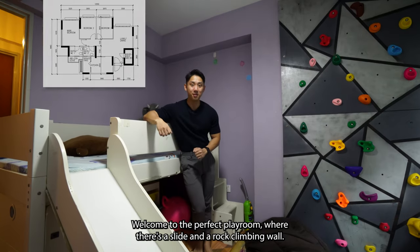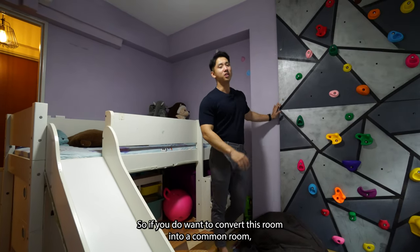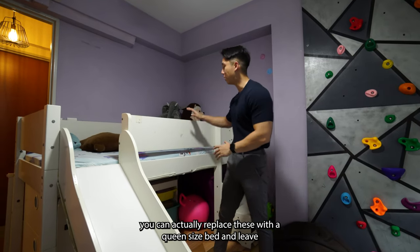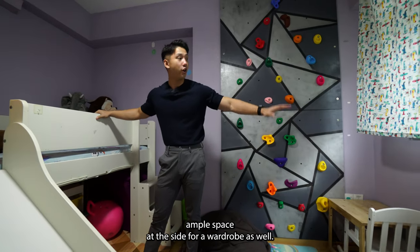Welcome to the perfect playroom, where there's a slide and a rock climbing wall — how cool is that! If you do want to convert this room into a common room, you can replace this with a queen-size bed and leave ample space at the side for a wardrobe as well.